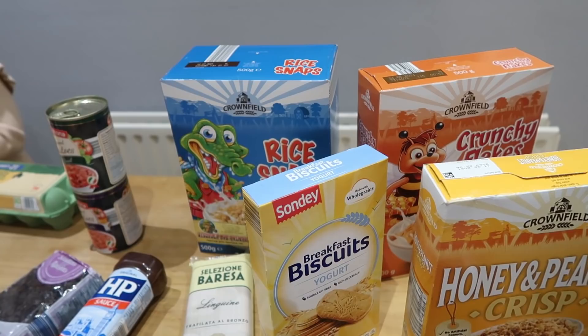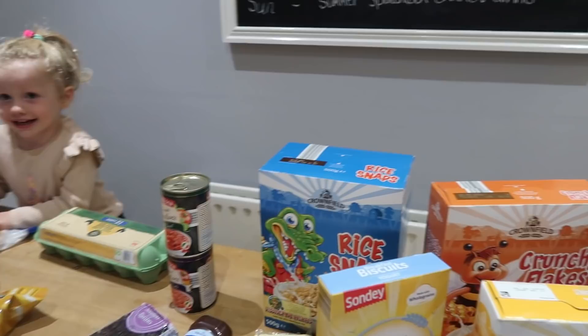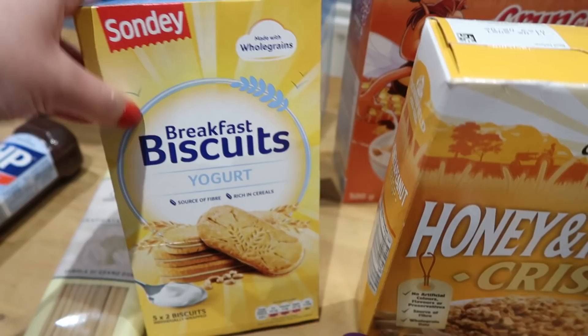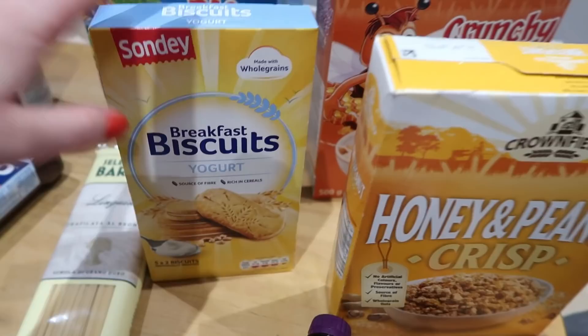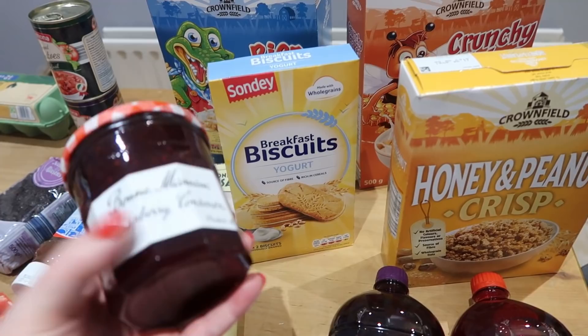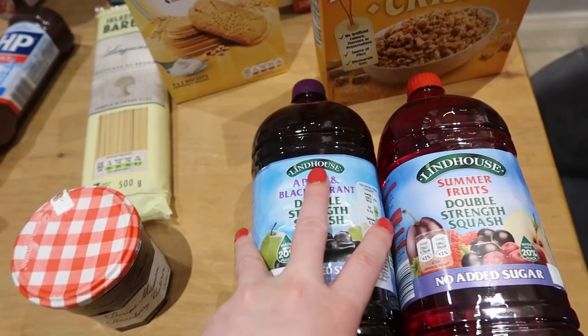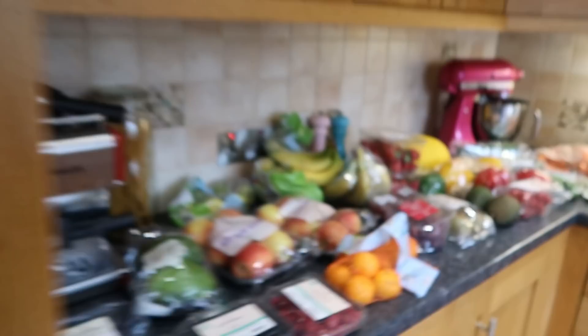A strawberry jam — sorry, raspberry jam — that we like, and then double-strength squash in apple and blackcurrant and summer fruits flavors. Those will last us a little while.